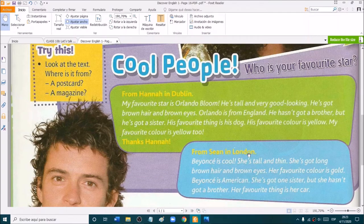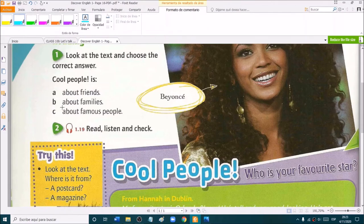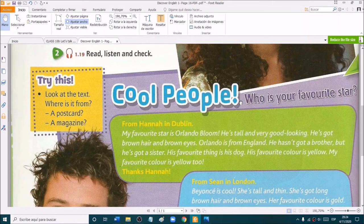From Sean in London: Beyoncé is cool. She's tall and thin. She's got long brown hair and brown eyes. Her favorite color is gold. Beyoncé is American. She's got one sister, but she hasn't got a brother. Her favorite thing is her car. Is this text about friends, families, or famous people? Yes — it's about famous people because Beyoncé and Orlando Bloom are stars.